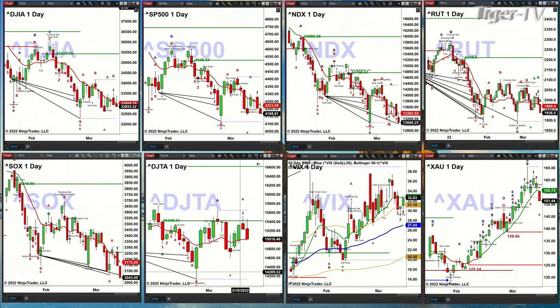The XAU topped with a TD nine count and is trading below its oscillator and change line, which suggests a continued move lower.